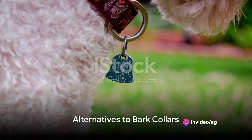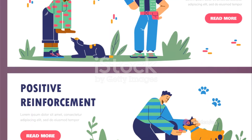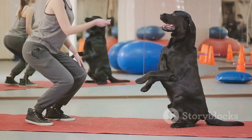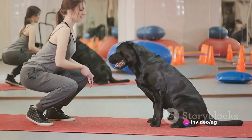For those who decide a bark collar isn't the right fit for their pet, we'll delve into alternatives. Positive reinforcement techniques, training, and addressing the root causes of excessive barking can all be effective strategies without the need for a bark collar.